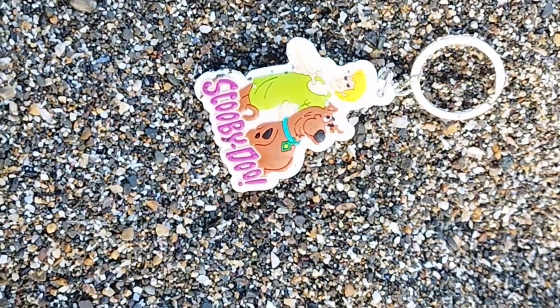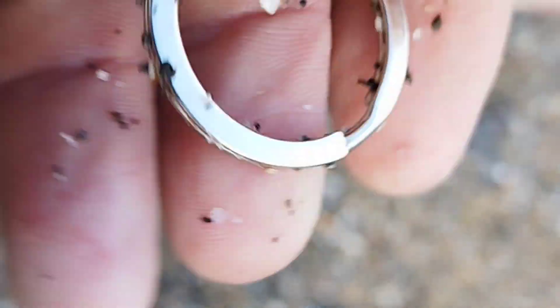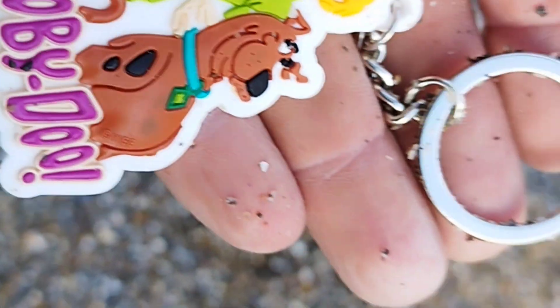Just found this - Scooby-Doo. Cool. Be from the arcade. Little kid will have lost that. Happy days.